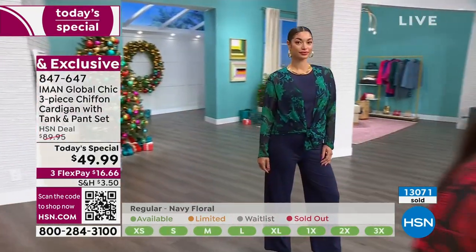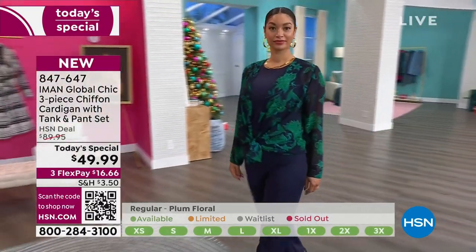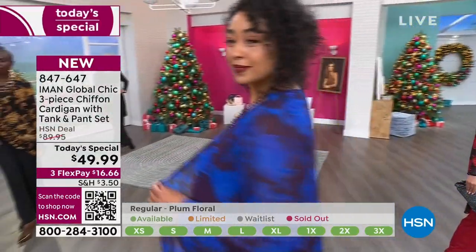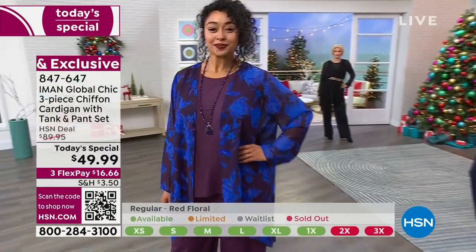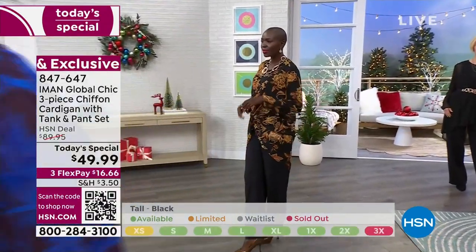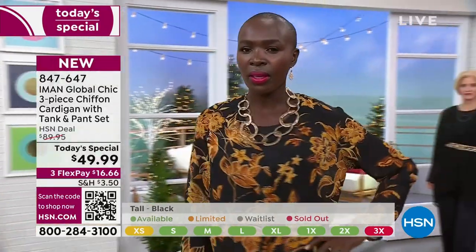If you're traveling — and I understand that this is going to be a record-breaking travel holiday season — a lot of you are going to be trains, planes, automobiles. This is going to be great to travel with. This is a three-piece, and we're talking about getting it home for less than $16. You have until January 31st to return it if you don't like it, but I guarantee that you're going to love it.